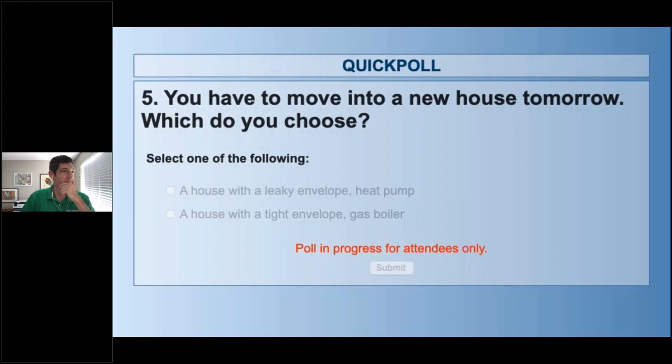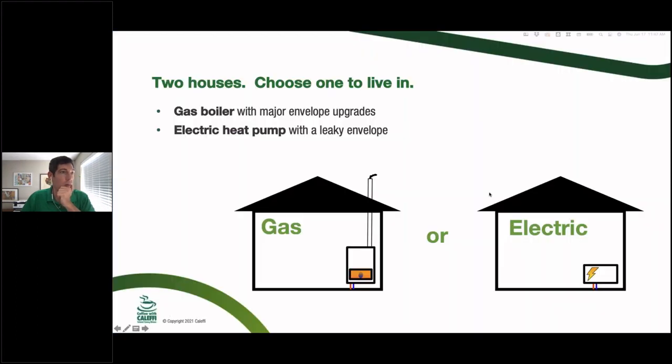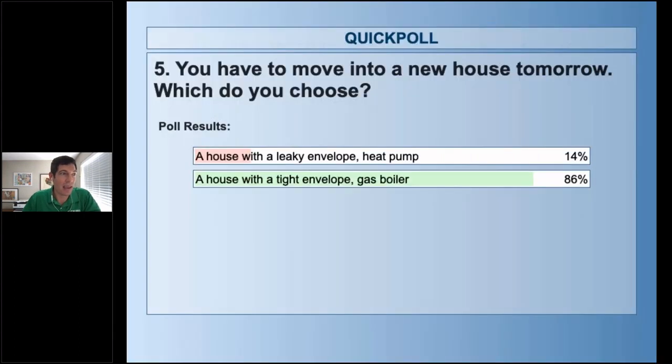This question came up often during equipment replacement work when I was in the field. While waiting for the battery technology discussion to continue — whether it's in your house, pumped hydro, compressed air, or whatever storage technology — that's going to take so much pressure off the grid. Poll results: 86% would rather have the tight envelope with a gas boiler. I would probably go that direction too — you could switch to electricity later with that really tight envelope.